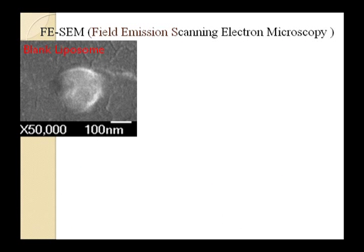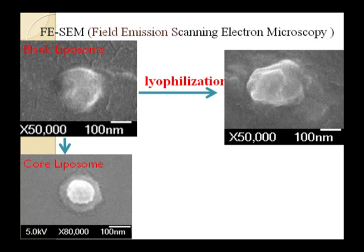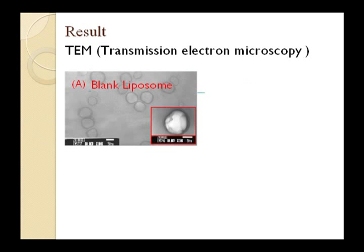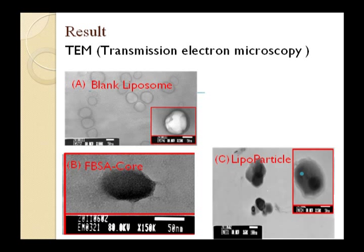Lipoparticle confirmation was determined using SEM and TEM. In the SEM photo, we confirm the lipoparticle size at about 100nm in diameter and it looks like a fried egg, stable before and after lyophilization. In the TEM picture, we can clearly see the black liposome FITC-BSA core lipoparticle with smooth spherical surface and confirm the size.